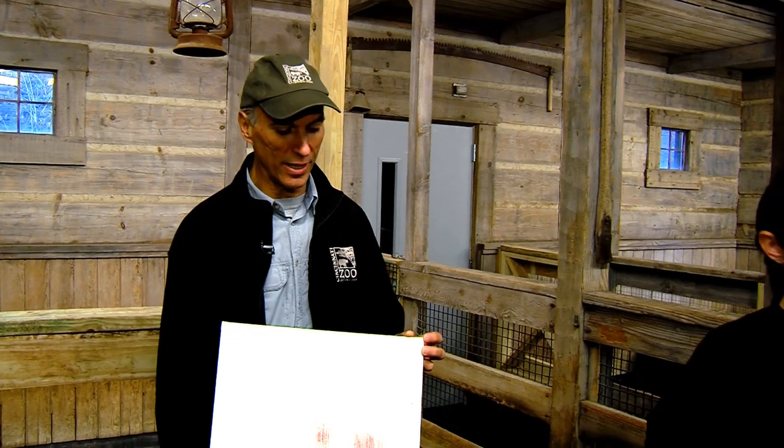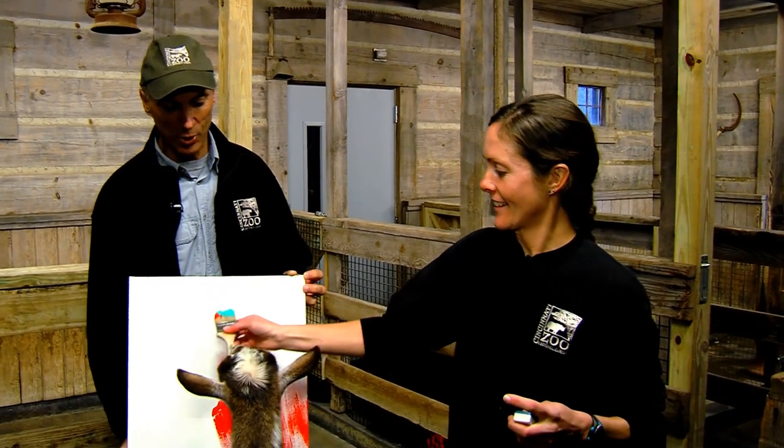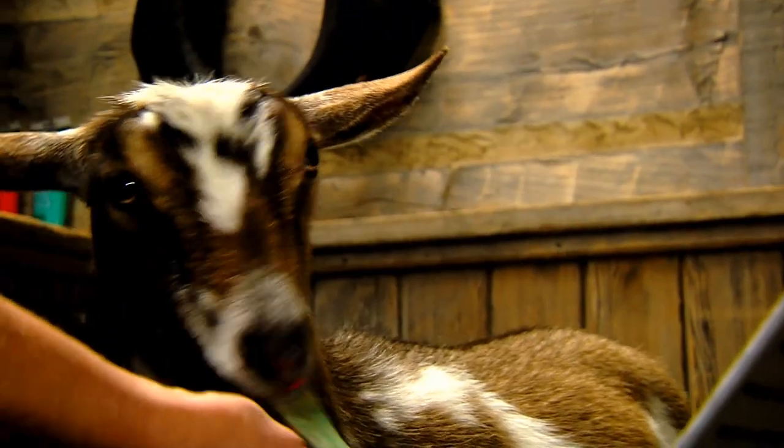At the zoo we have a number of animals that paint. You might have seen paintings done by our elephants. Some cats will walk through the paint, and rhinos will use their lips and their nose. But to actually hold a brush like this in its mouth — you've got to admit this is a very artistic and talented goat.